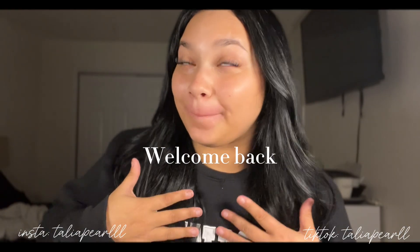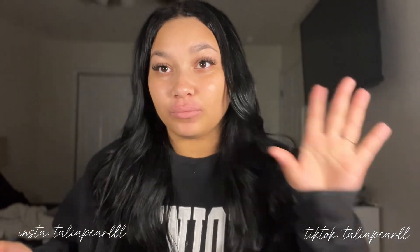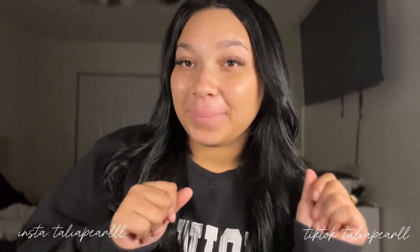Hey y'all, welcome back to my channel. New here? I'm Talia. If you're not new here, welcome back. Today I'm going to do a skincare favorites video — my top skincare I've been using lately that has been helping my skin. We're gonna get into the video and I'm going to show you what does help my skin. Disclaimer: what works for me will not always work for you. I am doing a skincare giveaway, so if you want to enter please follow the directions below.